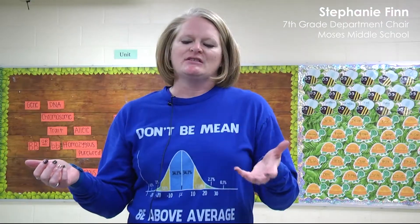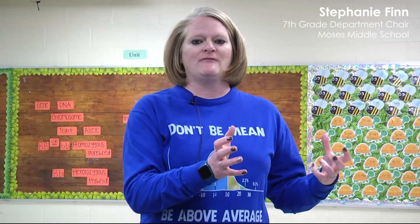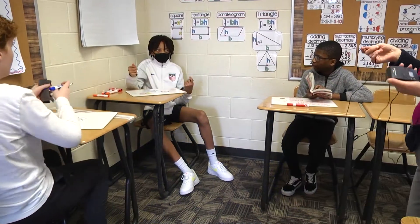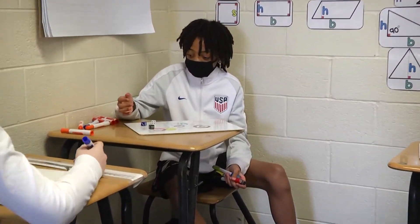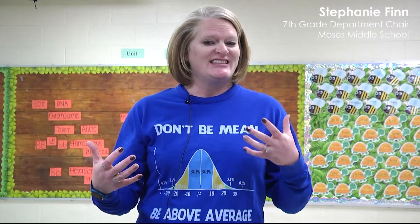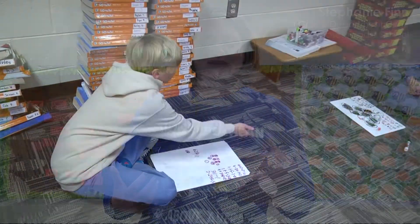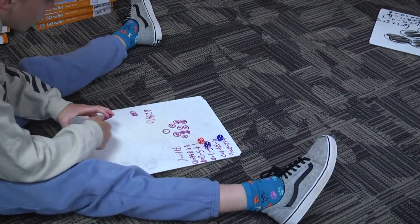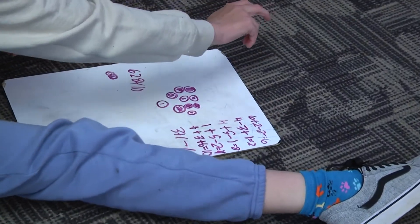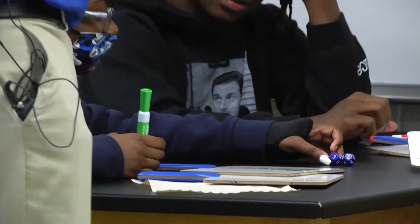We have noticed that students who struggle in math tend to struggle because they're missing some important foundational information — gaps from a long time ago, before they even get to middle school. The Georgia Numeracy Project helps identify those gaps and fill them through fun games that are very engaging. The students don't even realize they're practicing math skills like adding and subtracting fluency — they think they're playing a game — so they're really engaged with hands-on activities every single day.